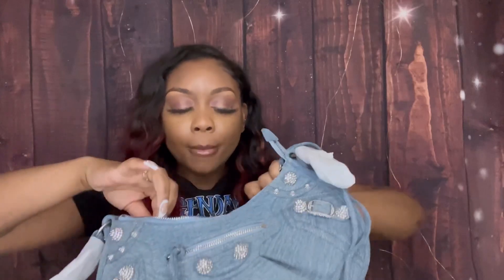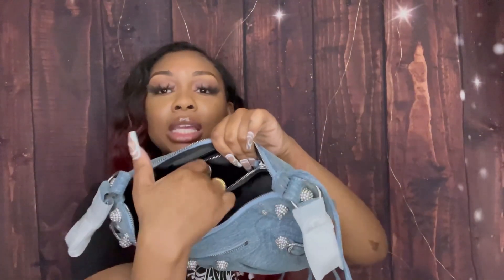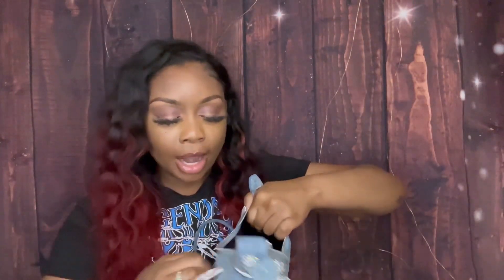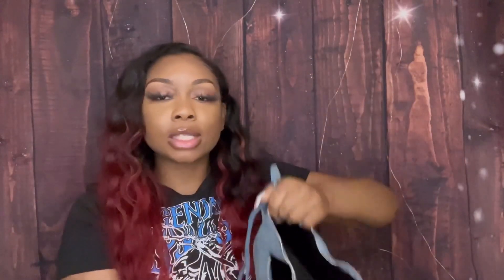I'm used to my purses having a bunch of different compartments, but honestly I don't need that because it makes me want to pack more stuff than I need. This one compartment is good — it's big enough to hold your credit cards, ID, debit card, and maybe a lip gloss. There's no more compartments, and that's cool with me. It has the label right there, and then there's a zipper in the back where I'd put my debit and credit cards — you're not gonna pickpocket me. Oh, there's also a zipper in the front too!